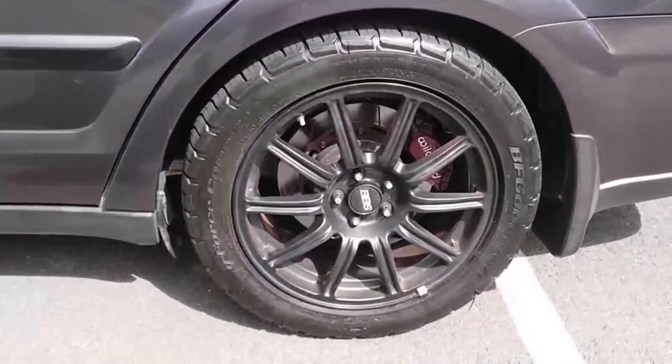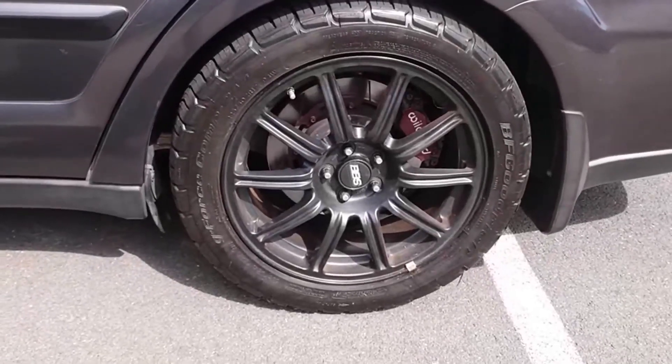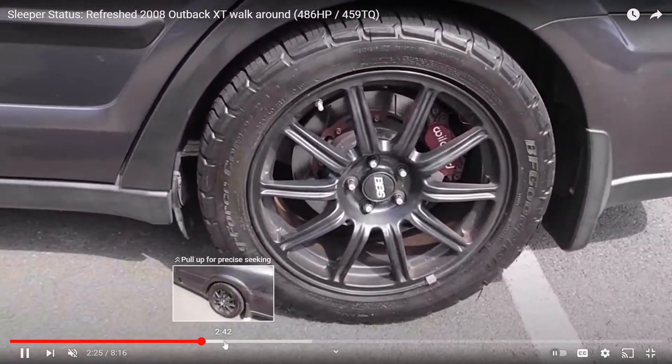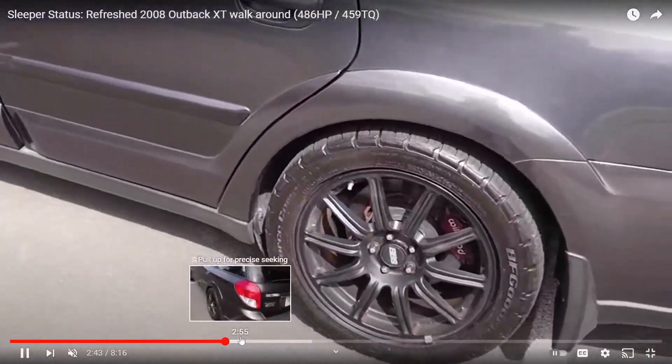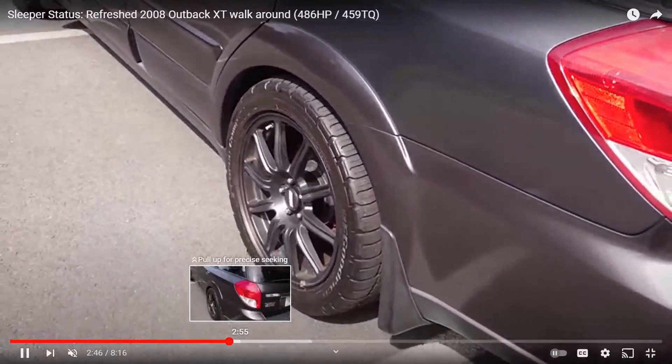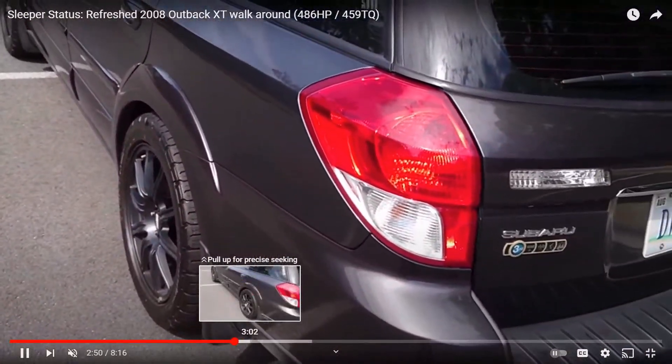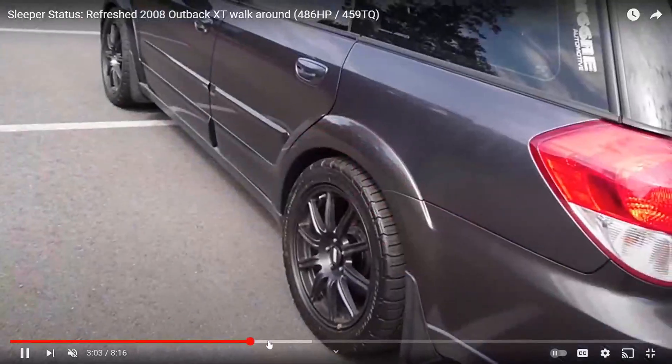The Subaru Outback is essentially a wagon, and you can't do too many modifications aside from the pure basic stuff like window tint, wheels and tires. The next modification would probably be suspension, but I don't think his is lowered at all. I'm thinking this guy has all the modifications done on the motor since he's got 486 horsepower — that's pretty crazy.